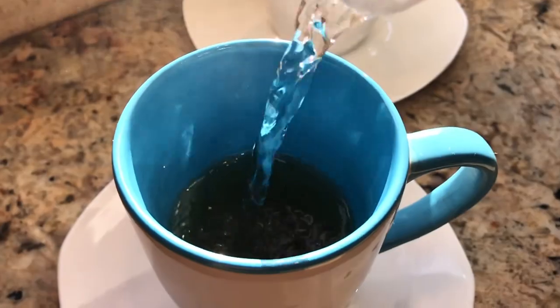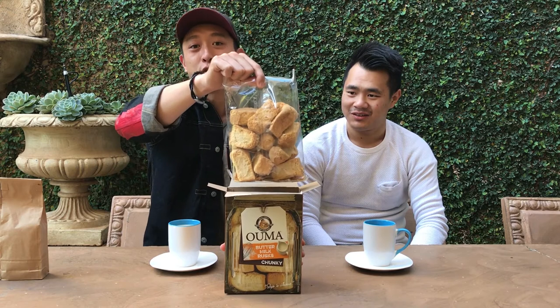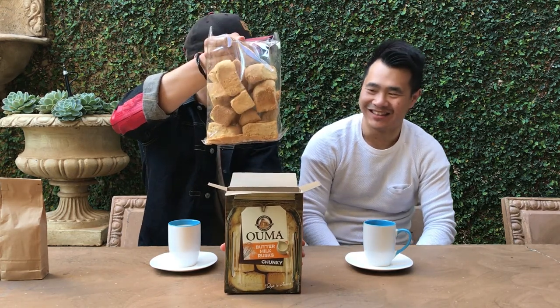For our third item we actually need something complementary — the rusks we have here. Oumas Rusks are a staple in our diet, especially when it comes to our tea culture, drinking break, having breakfast. It's something that every South African knows how to eat, and there's a special technique. But before I go into that, let me show you what's inside. Don't confuse this as a bag of rocks — these are not rocks you pick up off the street, even though they might look like one. Do you know the history behind rusks?